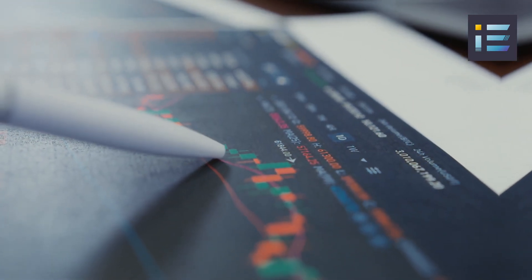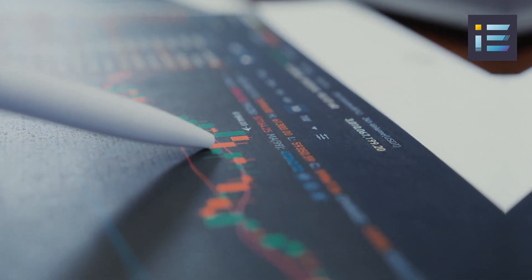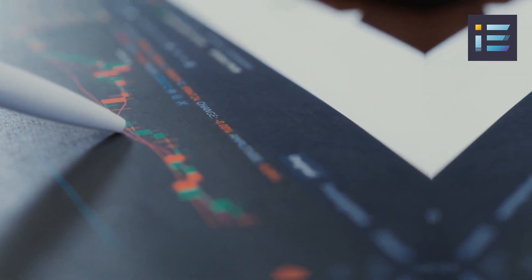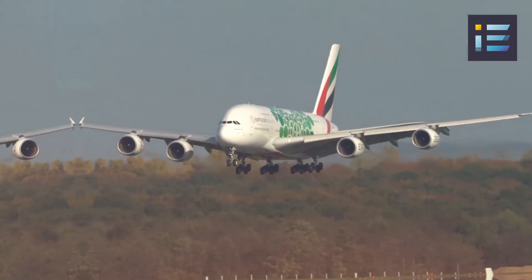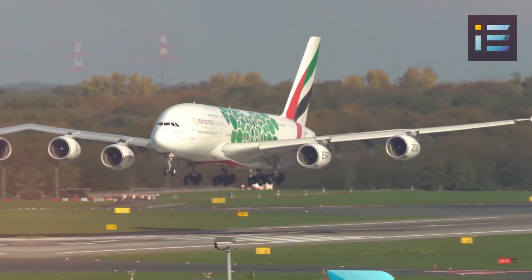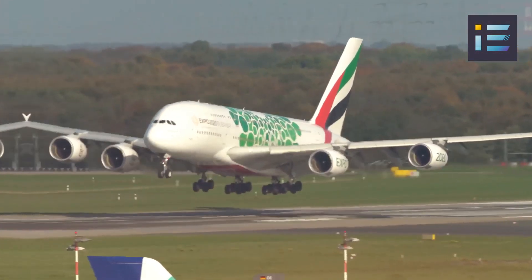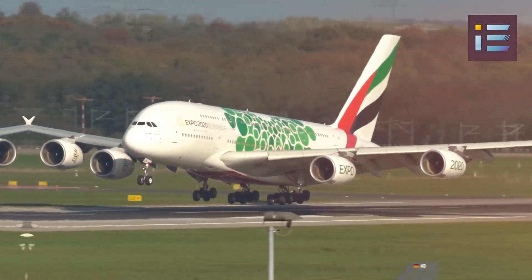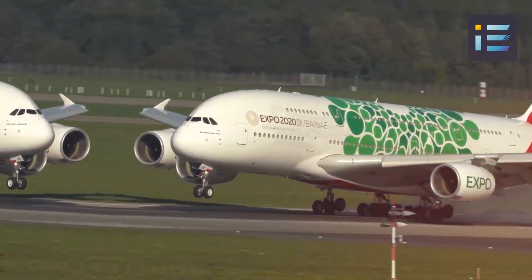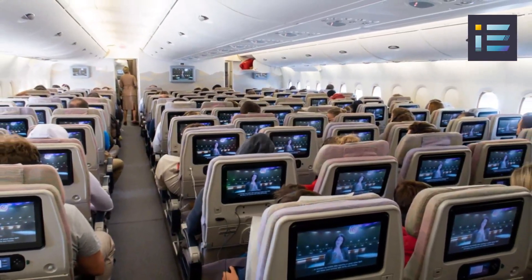However, despite its initial success, the A380 faced challenges in terms of market demand and economic viability. The production of the A380 was ultimately discontinued in February 2019, with the final delivery taking place in 2021. Nevertheless, the A380 remains an iconic aircraft, leaving an indelible mark on the aviation industry and pushing the boundaries of what is possible in commercial air travel.